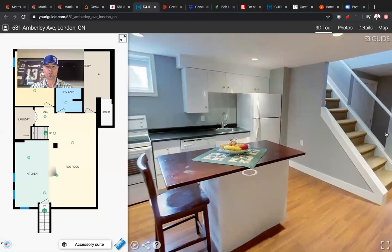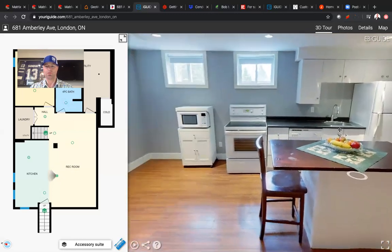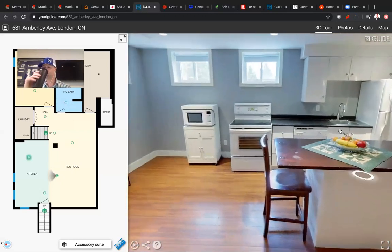These folks chose to add the accessory suite — moveable island, kitchen, sink, dishwasher, stove. Lots of room here.